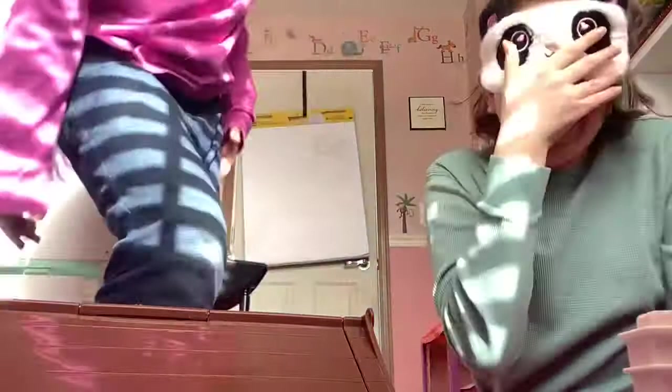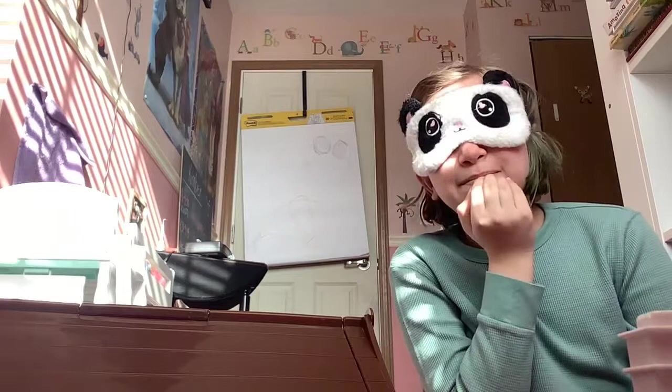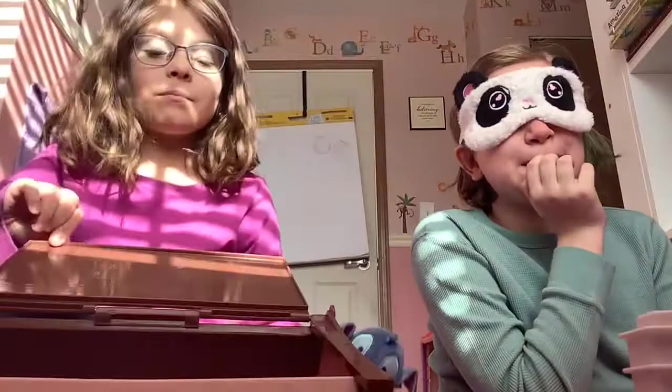Okay, put your blindfold on, let's go. I don't think she'll be able to guess this, but it's round. I'm gonna show it to the camera. So here's what I picked, let's open this up.